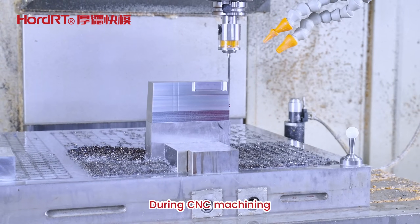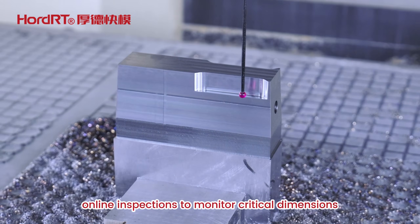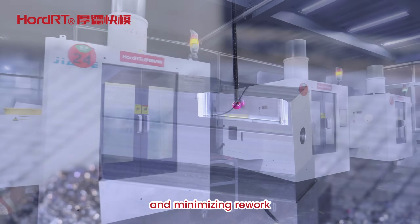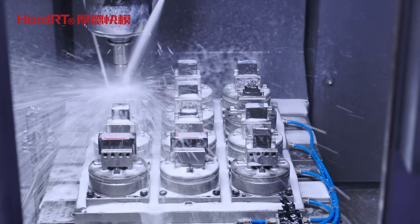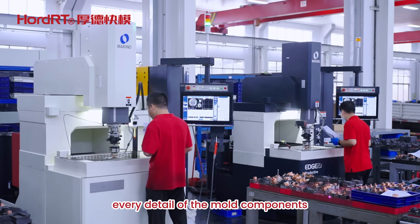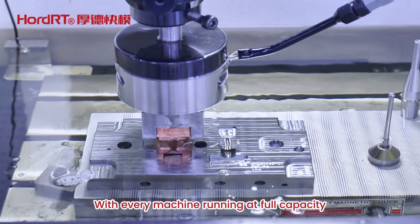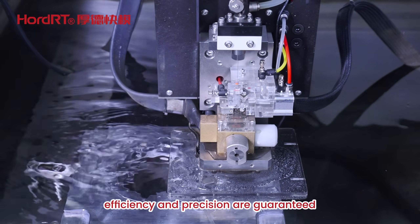During CNC machining, we perform real-time online inspections to monitor critical dimensions, ensuring every part meets design specifications and minimizing rework. After in-process inspection, we move on to high precision finishing, refining every detail of the mold components to ensure excellent surface quality and dimensional accuracy, with every machine running at full capacity.